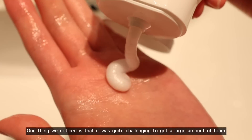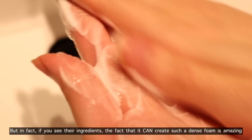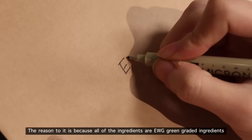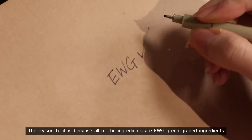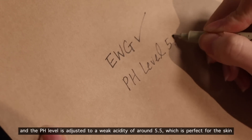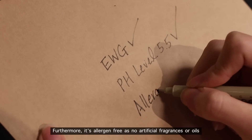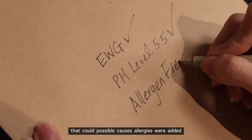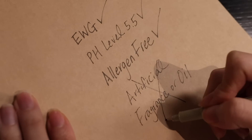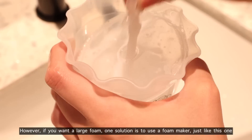One thing we noticed is that it was quite challenging to get a large amount of foam, but looking at their ingredients, the fact that it can create such a dense foam is amazing. All of the ingredients are EWG green-graded, and the pH level is adjusted to a weak acidity of around 5.5, which is perfect for the skin. Furthermore, it's allergen-free — no artificial fragrance or oils that could cause allergies were added — which is partly why it has a unique herbal scent.